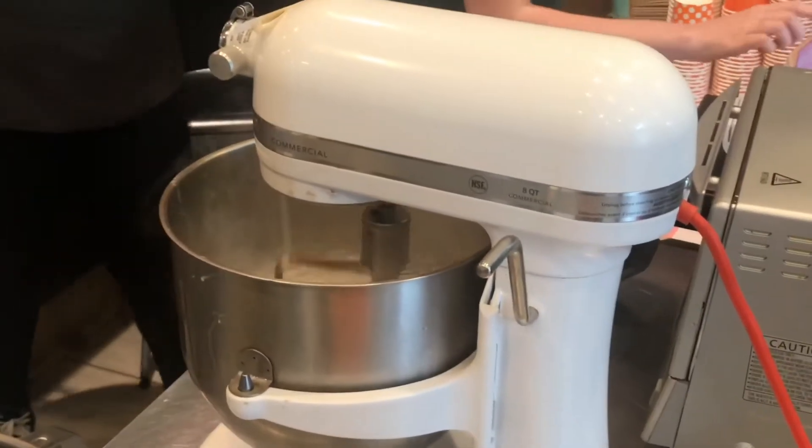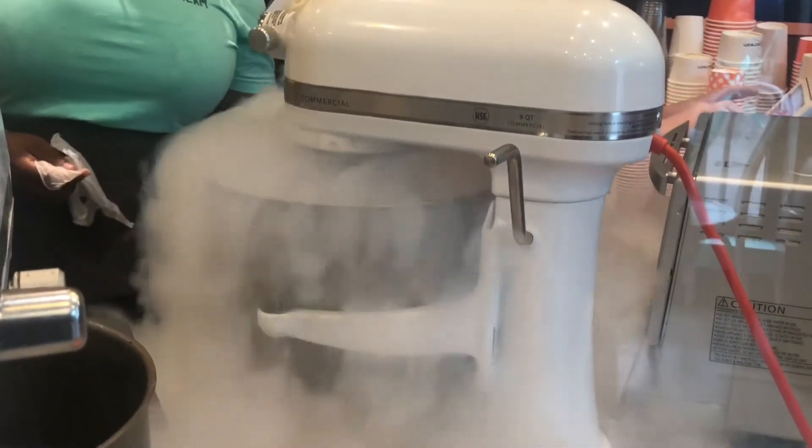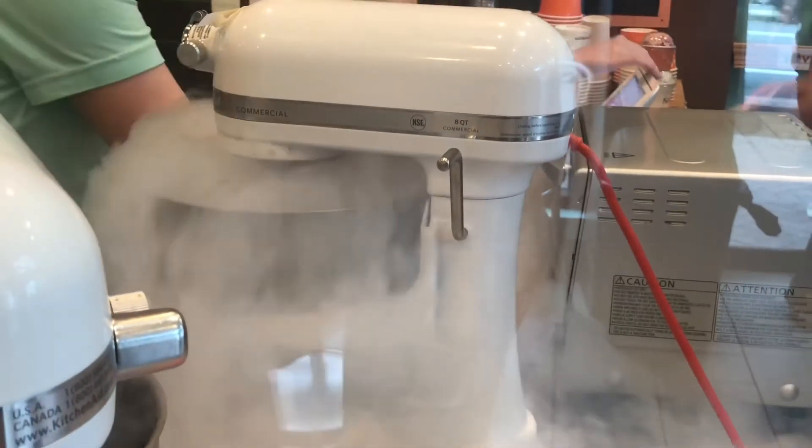The kids really liked watching the whole process of the liquid nitrogen. If you like ice cream, you need to go check this place out.